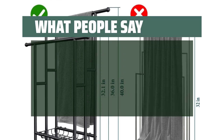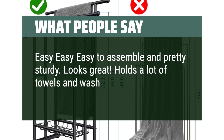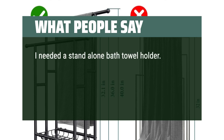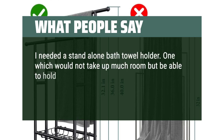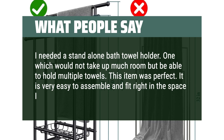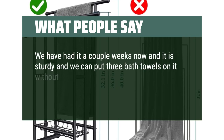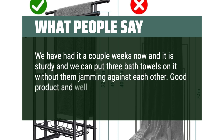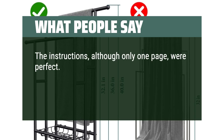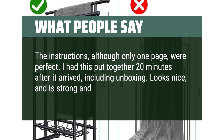What people say: Easy, easy, easy to assemble and pretty sturdy. Looks great. Holds a lot of towels and washcloths in the basket. I needed a stand-alone bath towel holder — one which would not take up much room but be able to hold multiple towels. This item was perfect. It is very easy to assemble and fit right in the space I had for it. We have had it a couple weeks now and it is sturdy; we can put three bath towels on it without them jamming against each other. Good product and well worth the money. The instructions, although only one page, were perfect — I had it put together 20 minutes after it arrived, including unboxing. Looks nice and is strong and sturdy.